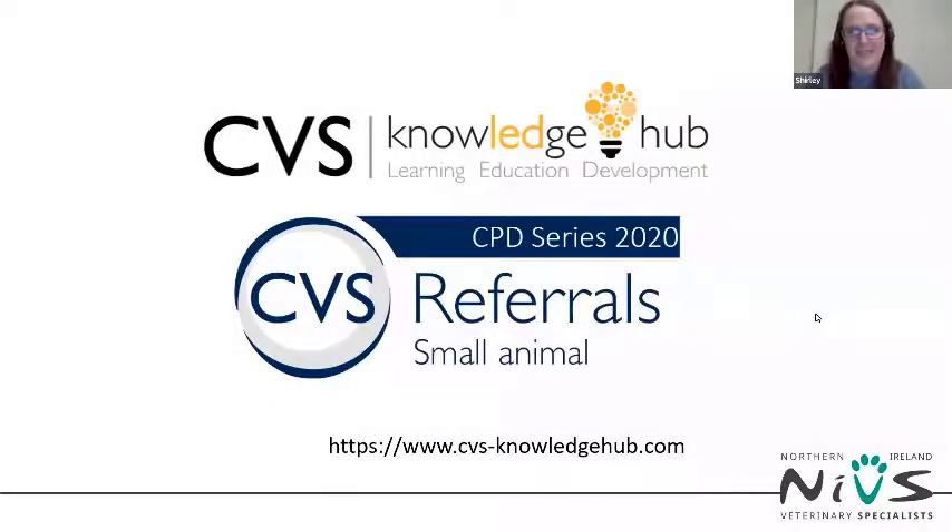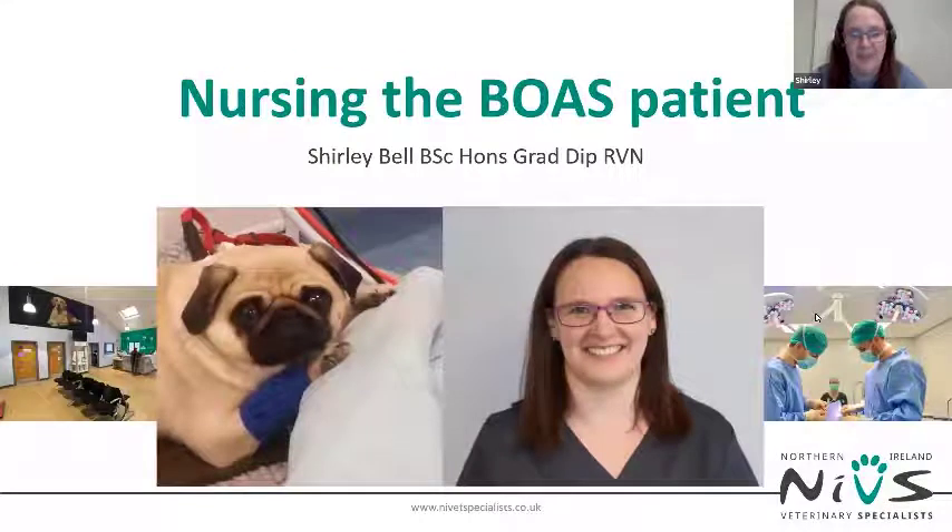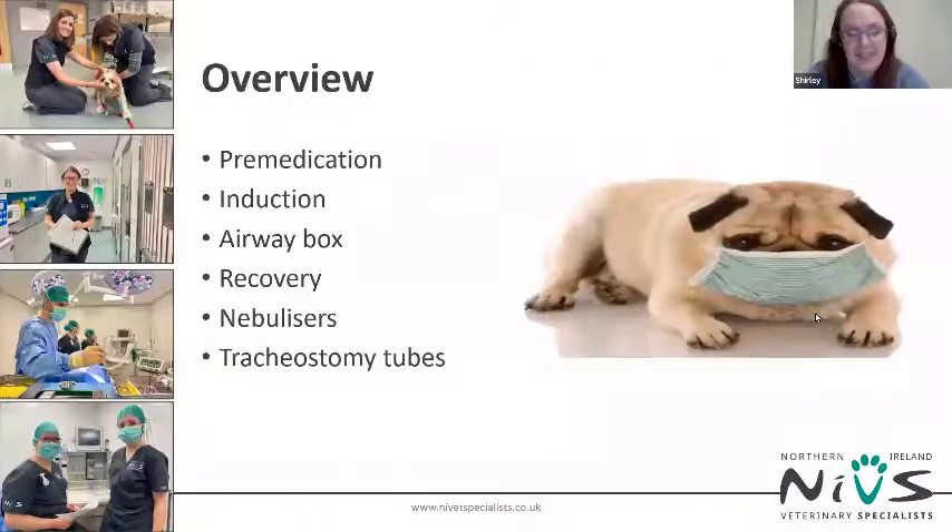Thank you for taking the time to log in this evening and listen to this talk. My name is Shirley Bell and I work at Northern Ireland Veterinary Specialists. This evening we're going to cover nursing the BOAS patient. If you have any questions, just use the Q&A button on your screen and we'll try to answer as many as we can at the end.